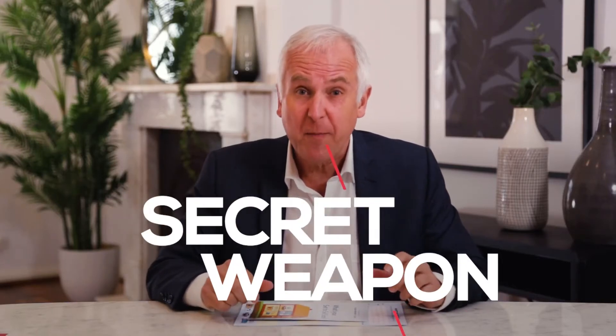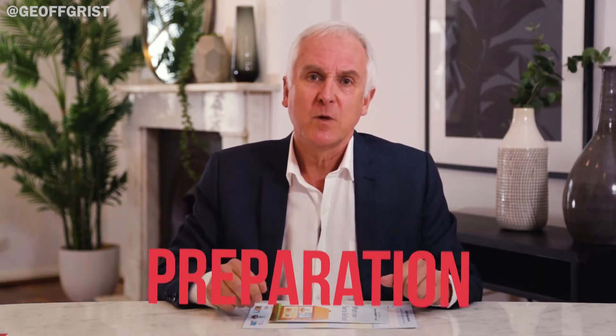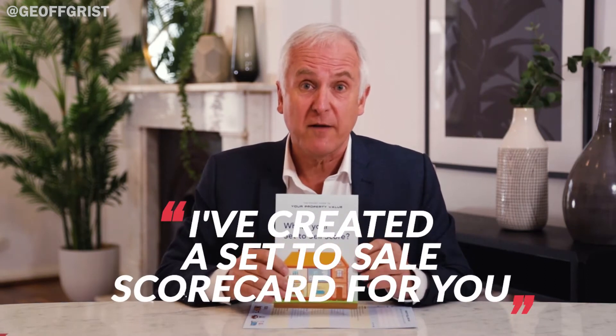Did you know you've got a secret weapon? Your secret weapon when you're selling your home is preparation. How do you know when your home is sale ready? It's easy. I've created a set to sell scorecard for you.